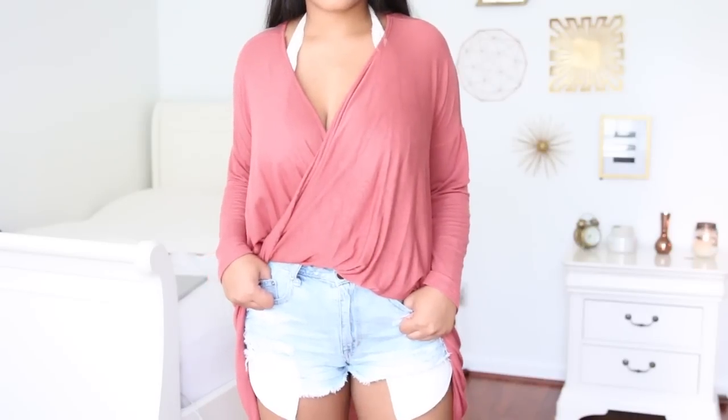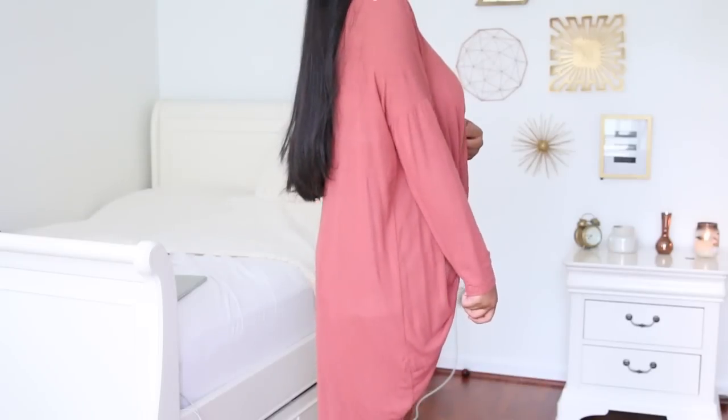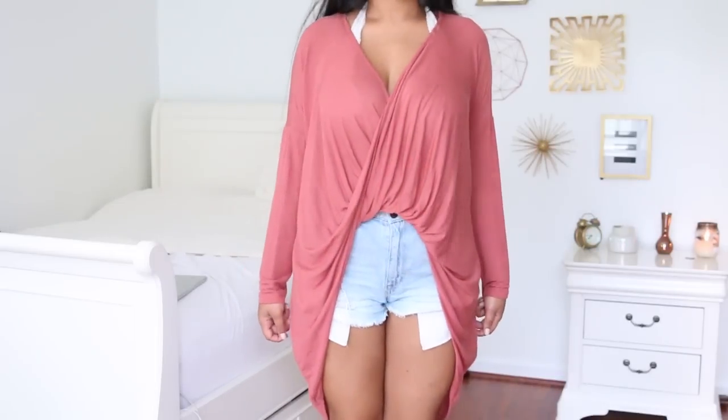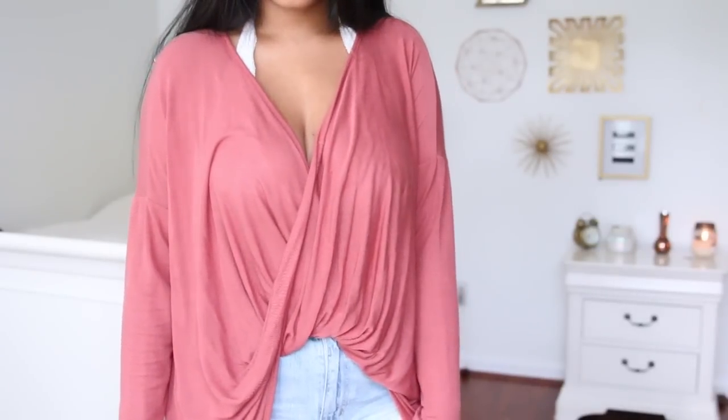The first clothing piece is from Charlotte Russe. I am obsessed with this shirt — it is so soft, and I got it on sale for $10. It was originally $15, which is not bad at all, but everything is better on sale. And this color is to die for. I'm obsessed with burnt orange, pinks, and nudes — that's my new favorite color palette. You'll definitely be seeing a lot more of this color on my Instagram and even in this haul.